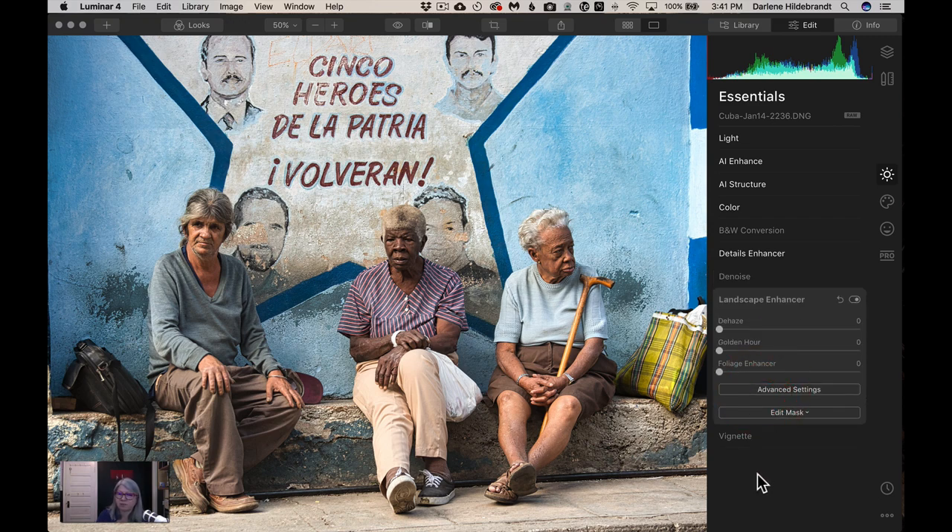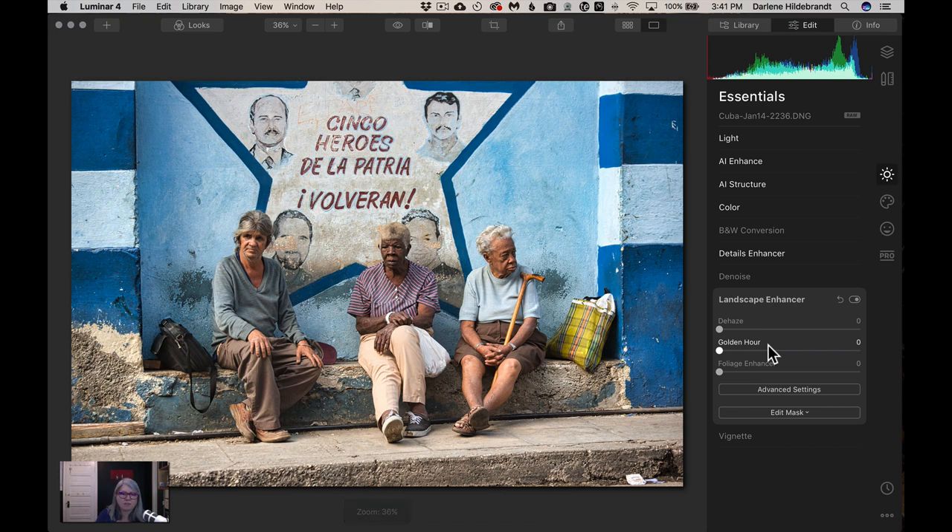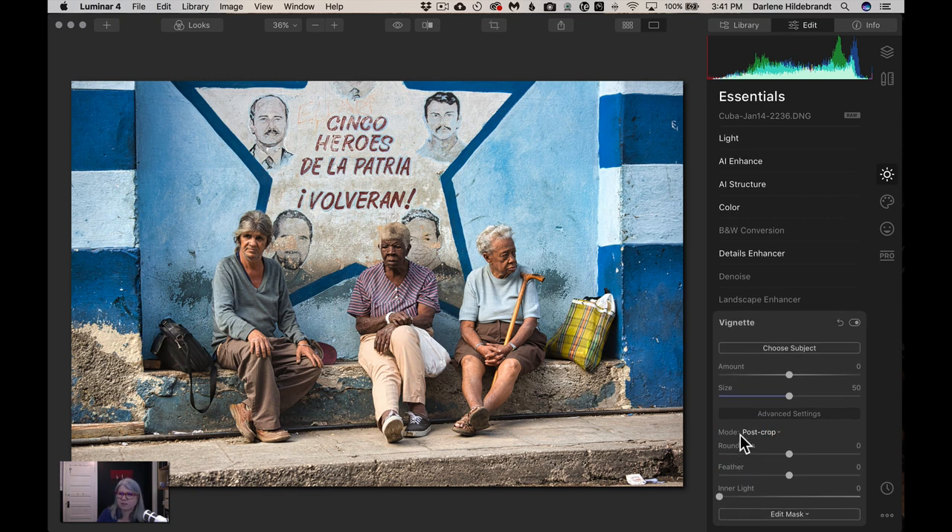Landscape Enhancer is obviously for landscape-type pictures, which this is not. Things like Foliage Enhancer and Golden Hour are great for a sunset landscape, which you'll get in a few days of the challenge. The last filter in this Essentials set is the Vignette. A vignette applies darkening or lightening to the edges of the image going toward the center. A dark vignette helps draw the viewer's eye toward the center. In this image, the sidewalk tone is similar to the skin tones, so I want the edges to not compete for attention.